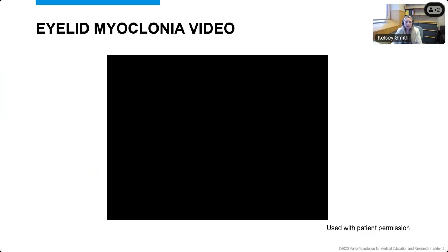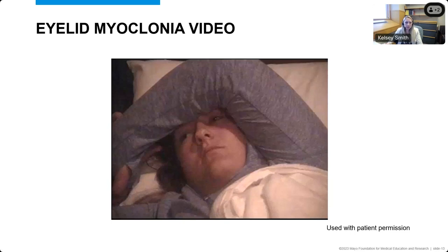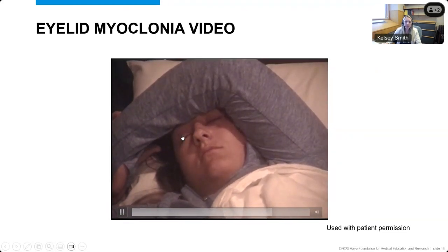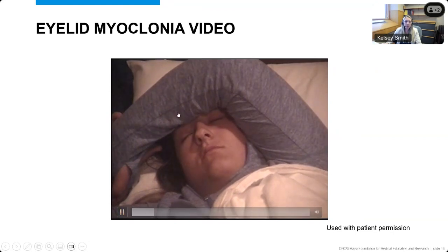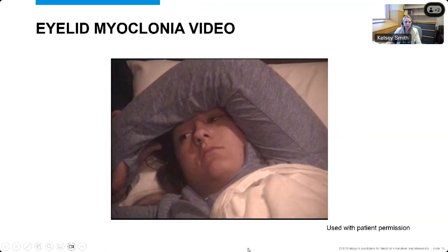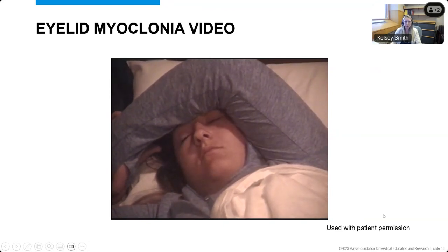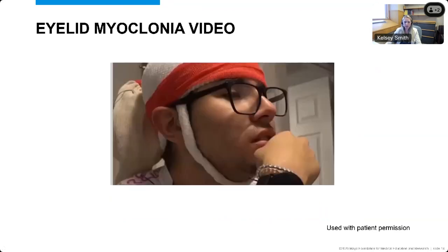Here are some videos of eyelid myoclonia, all used with permission from patients. In this patient, when she closes her eyes, she then has this fluttering and eyelid jerking where her eyes also roll back. This patient also has myoclonic jerks of her extremities, which we can see sometimes associated with the eyelid myoclonia.